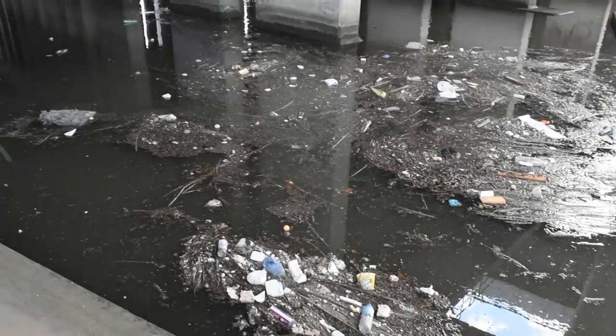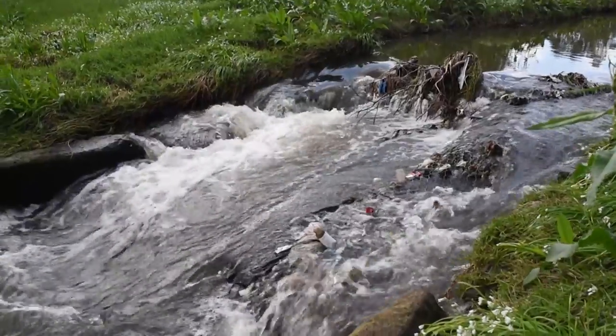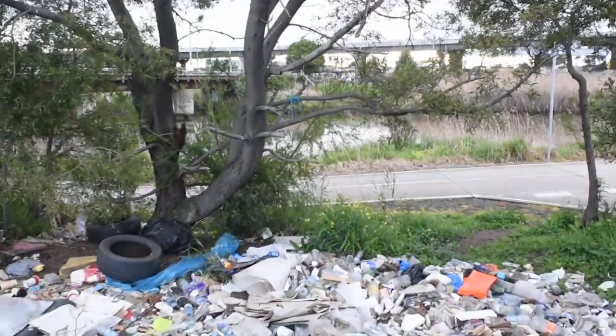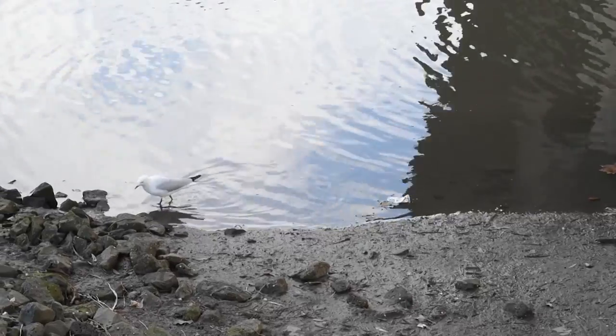Keeping Melbourne's waterways free of litter is not an easy task. Stormwater systems are the major conduit for getting contaminants into the waterways — it's the biggest problem that we face for waterways in the Melbourne area. And the effects of litter on the native environment can be devastating.